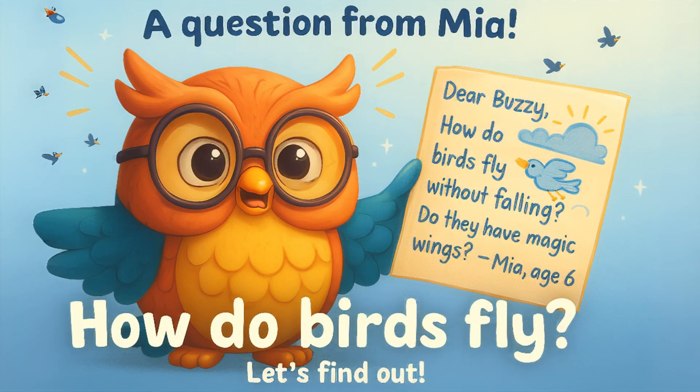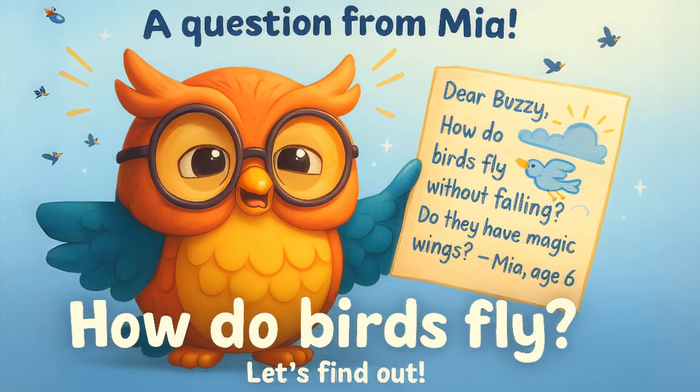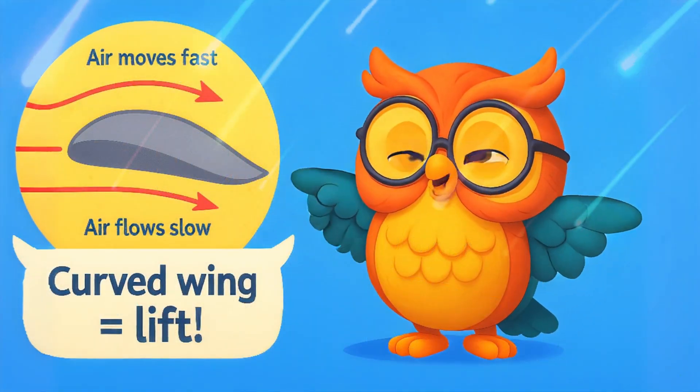Today's question comes from Mia, age 6. Buzzy, how do birds fly without falling? Do they have magic wings? Not magic, but something even cooler — Science!